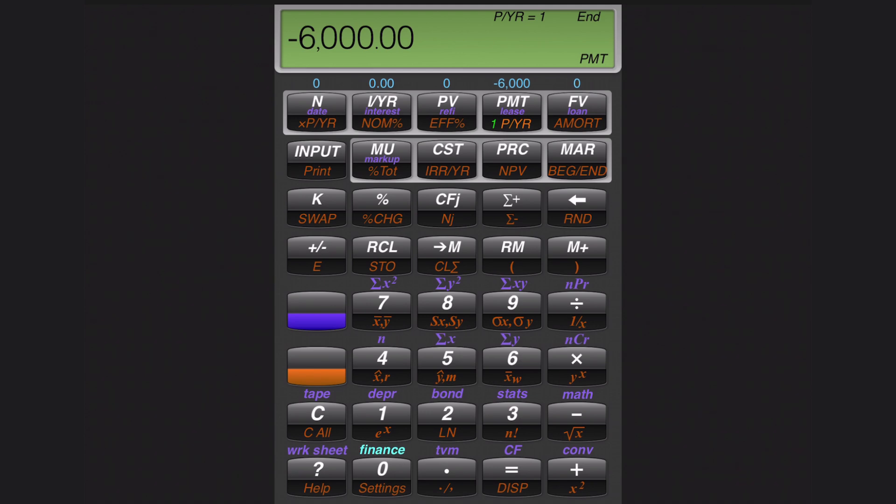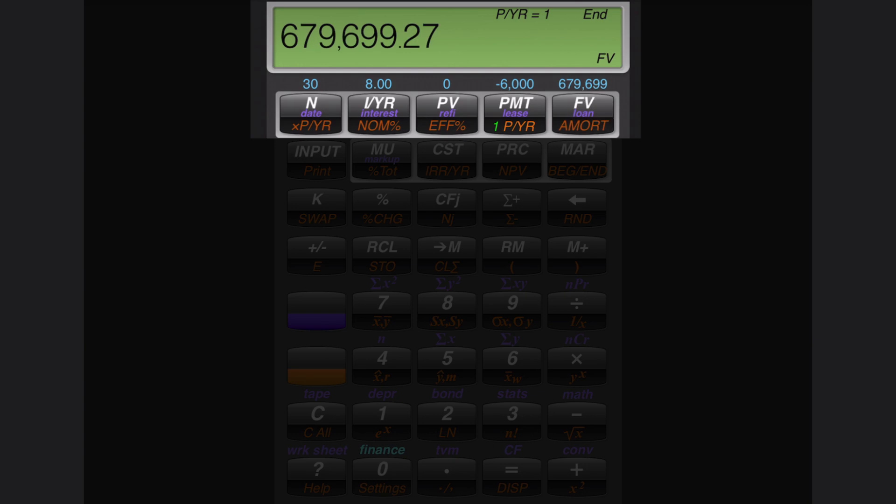Let's say you invest in an S&P 500 fund and get 8% a year. I hit 8, then I/YR for interest per year. We're doing this for 30 years, so I hit 30 and then N for number of periods. The present value is zero because you currently have nothing saved. Then we hit the FV button — future value — and there it is: just about $680,000 in your Roth IRA 30 years from now at 8% contributing $6,000 per year.